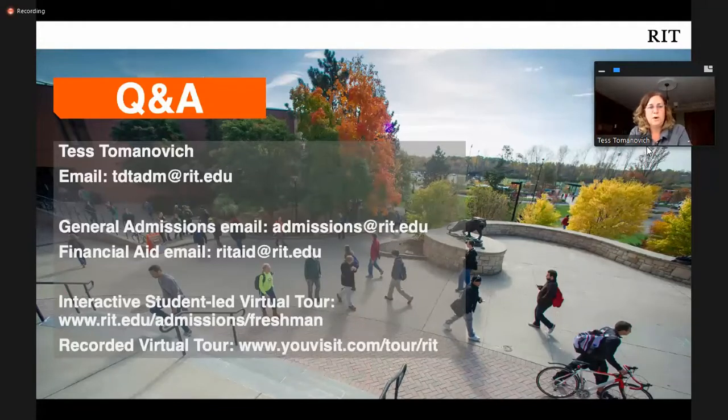The third option is a recorded tour that you can watch any time without making an appointment. We're also doing virtual interviews, which you can schedule through the RIT admissions webpage for a personal interview. As mentioned, they're informative, not evaluative — not meant to factor into the admissions decision, but a chance for you to get more information about RIT and for us to get to know you a little bit.